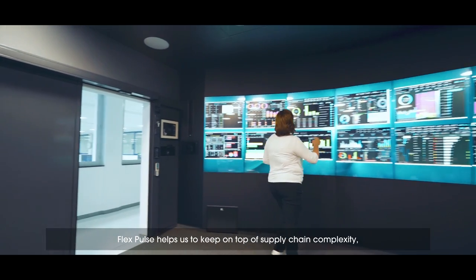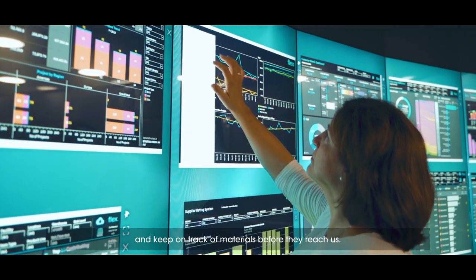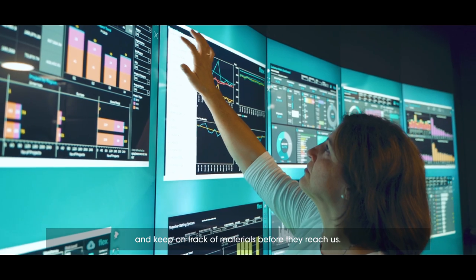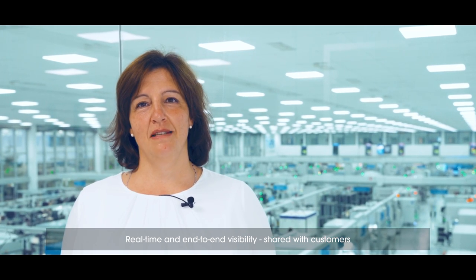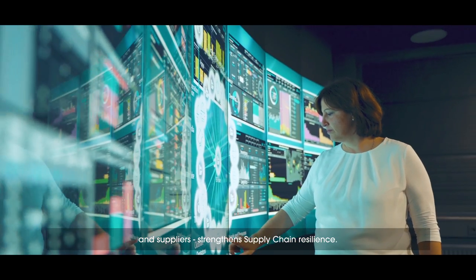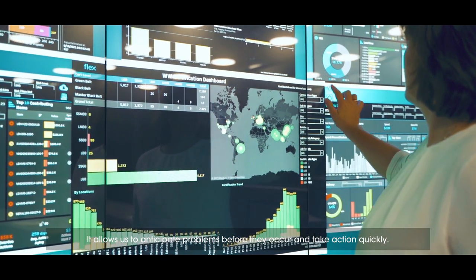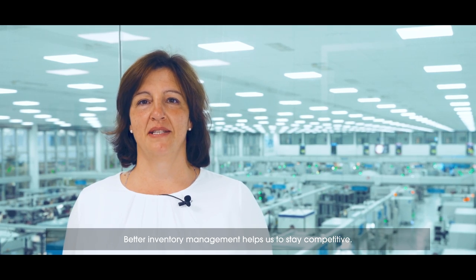FlexPulse helps us to keep on top of supply chain complexity and to keep on track of materials before they reach us. Real-time and end-to-end visibility shared with our customers and our suppliers strengthens our supply chain resilience. It allows us to anticipate problems before they occur and take actions quickly. Better inventory management helps us to stay competitive.